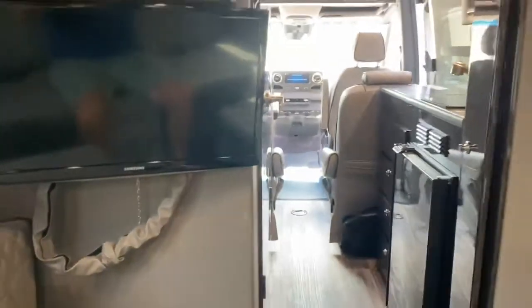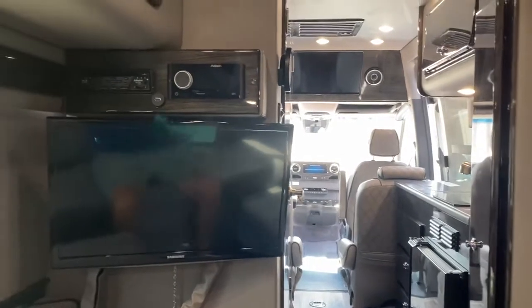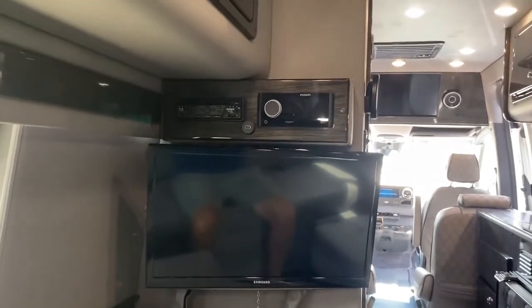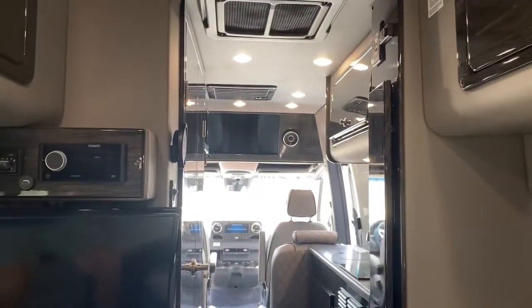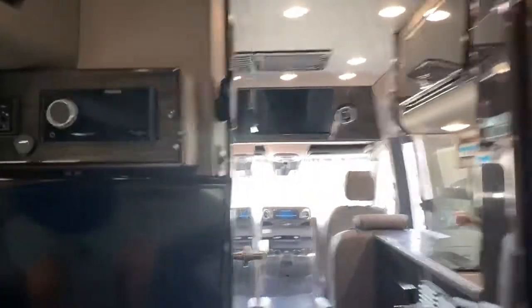It will handle seven with seat belts, so it's good not just for camping and road trips, but for taking large groups out on day trips. This has a TV in the back, a TV in the front, a built-in wireless system, and an Apple TV.